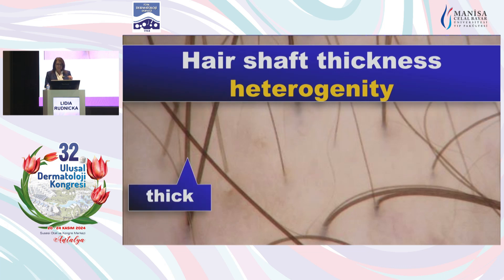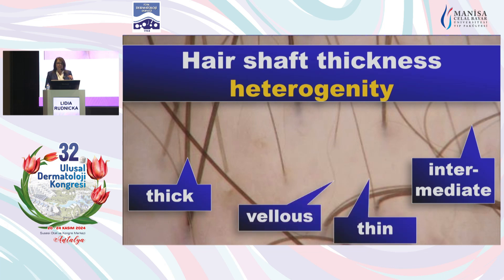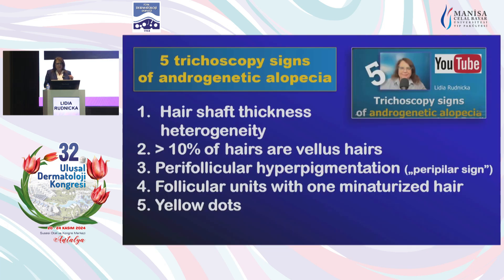Here we will have some hairs which are thick, some which are intermediate, some which are thin, and the very thin vellus hairs which are close to invisible. For those of you who are specifically interested, I made a short video on YouTube about the trichoscopy signs of androgenic alopecia, including their clinical significance.